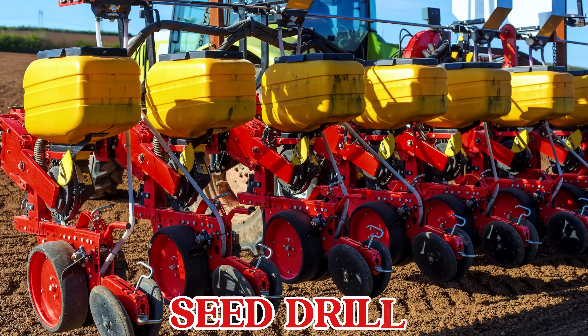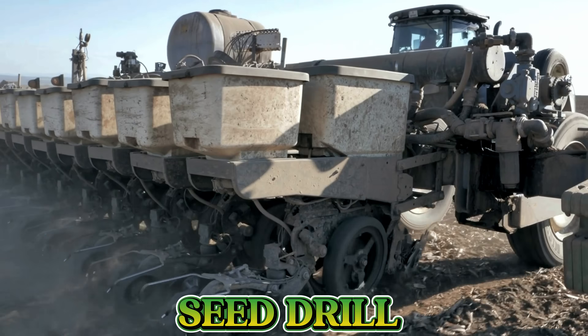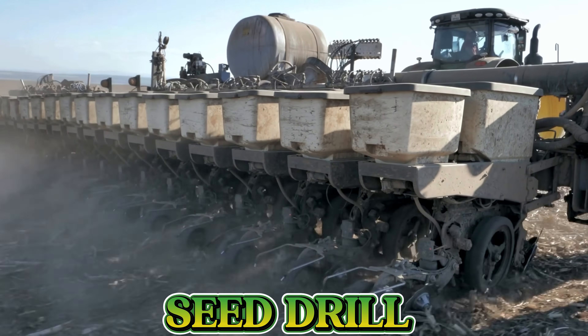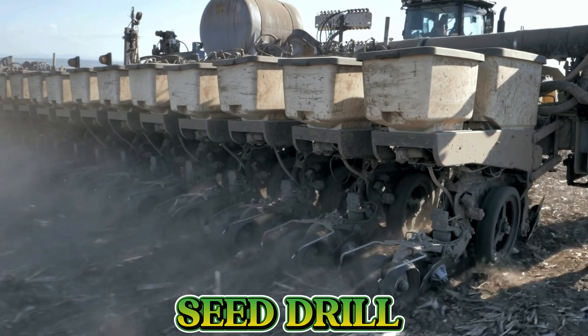This is a seed drill. A seed drill plants seeds neatly into the soil in straight rows, helping them grow evenly and saving farmers lots of time.